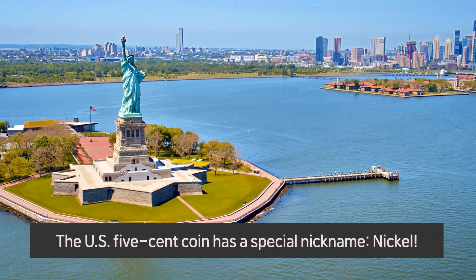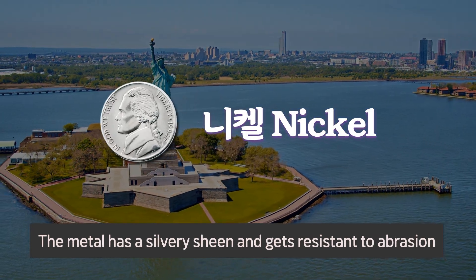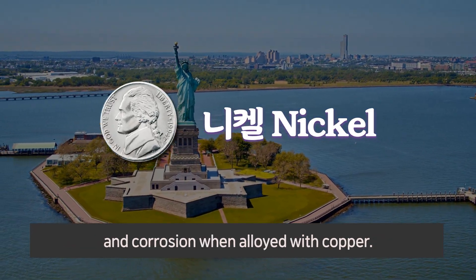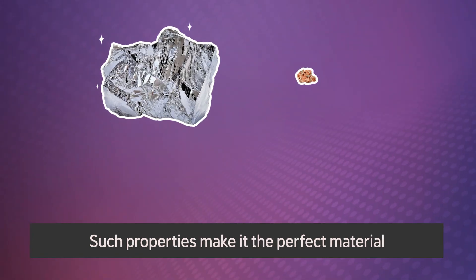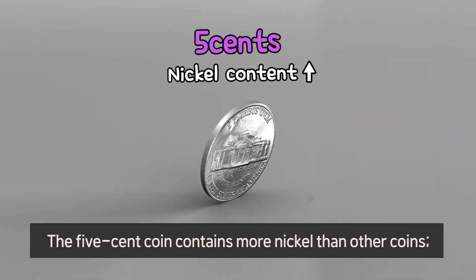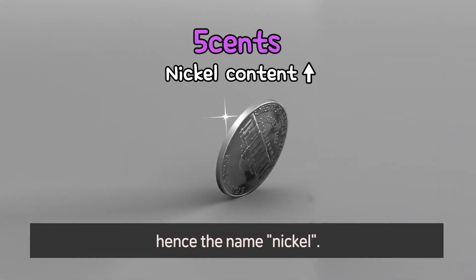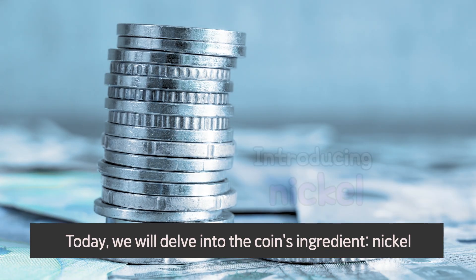The US five cent coin has a special nickname: nickel. The metal has a silvery sheen and gets resistant to abrasion and corrosion when alloyed with copper. Such properties make it the perfect material for coins in many countries. The five cent coin contains more nickel than other coins, hence the name nickel. Today we will delve into the coin's ingredient, nickel.